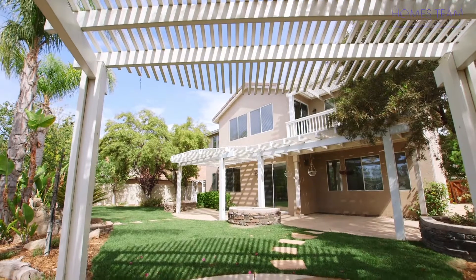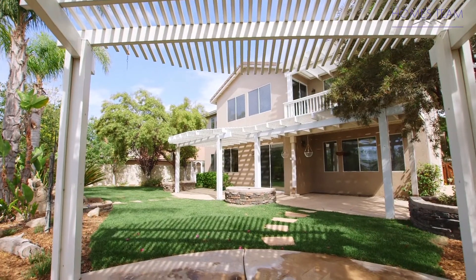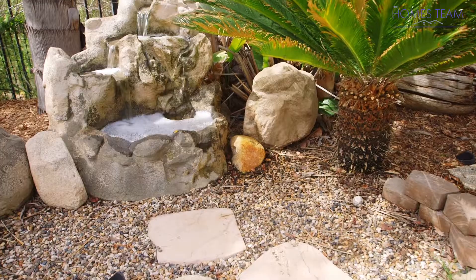Out back you will find a private yard with mature landscaping, a patio cover, a gazebo, grass, and a custom rock fountain.